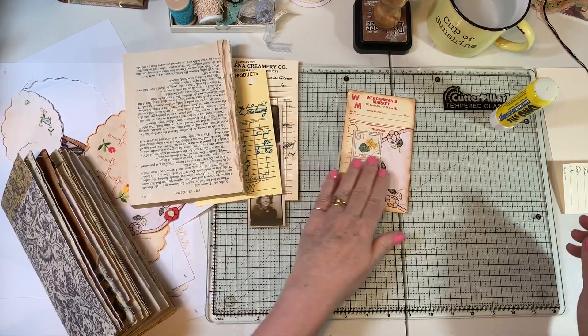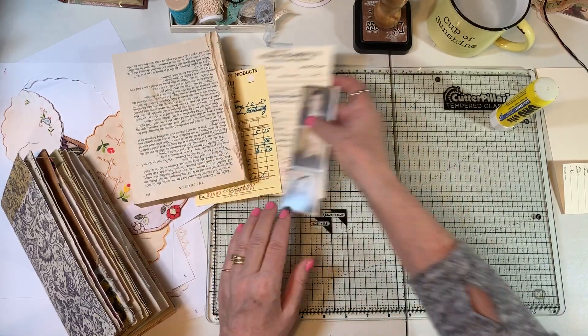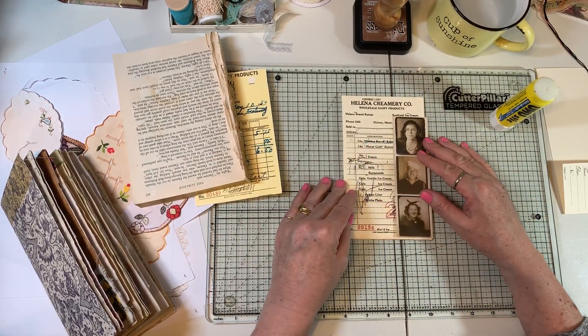Simple, but cute. And you could write here, you could write there, as well as the back. I'm going to call that one done for now because I'm real excited to move on to this one with the folks.